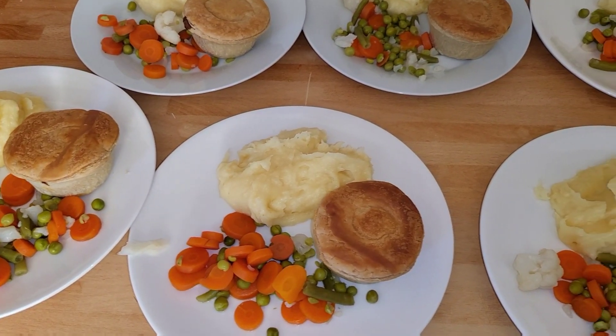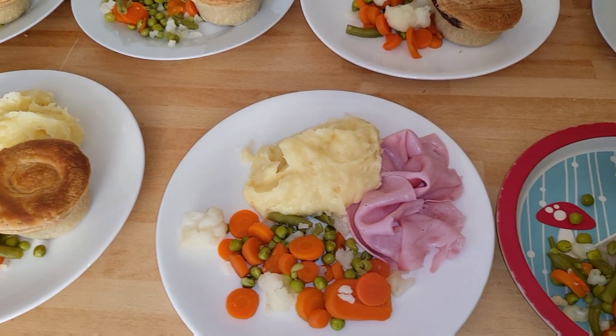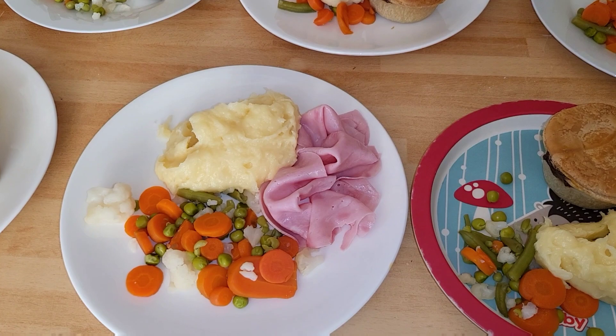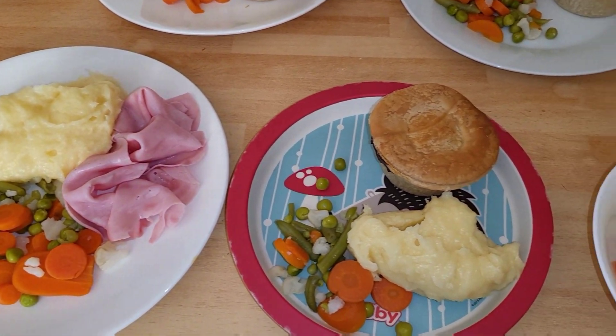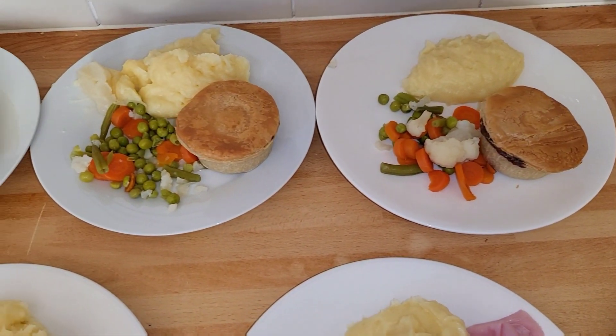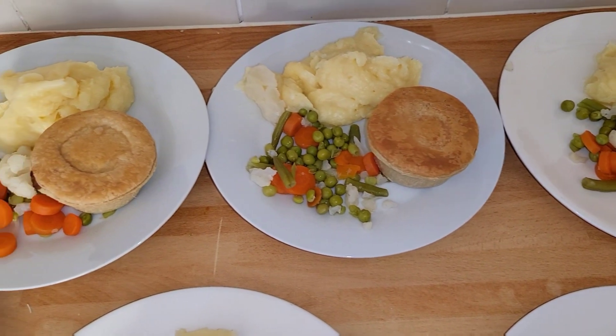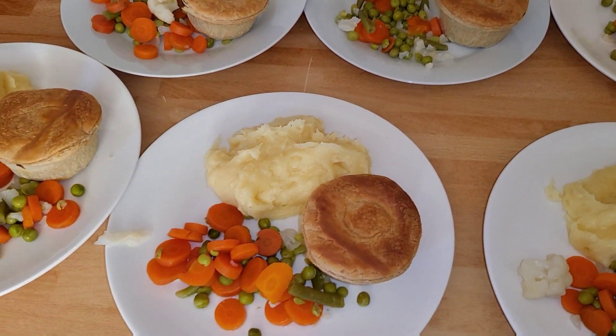Hi everyone, tonight's dinner is cheesy mash with steak pie and vegetables at the side. Caleb is having ham as he didn't fancy having a steak pie, and the baby's having the same. It was four pound forty for the steak pies, about one pound fifty for the potatoes, and a pound for the vegetables.